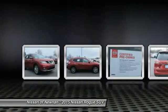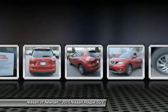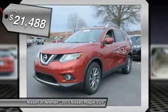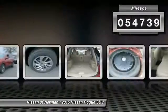With a five-star side impact safety rating and intuitive all-wheel drive for confident handling, the Rogue is more than you expect and everything you deserve, and is priced below $25,000. This vehicle has less than 55,000 miles.